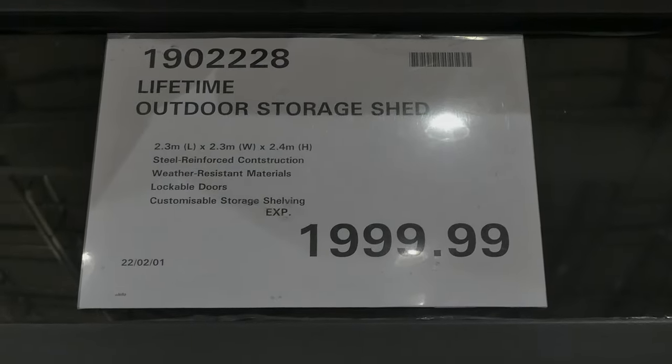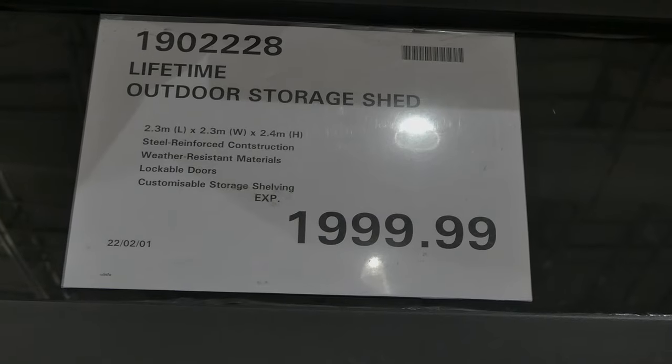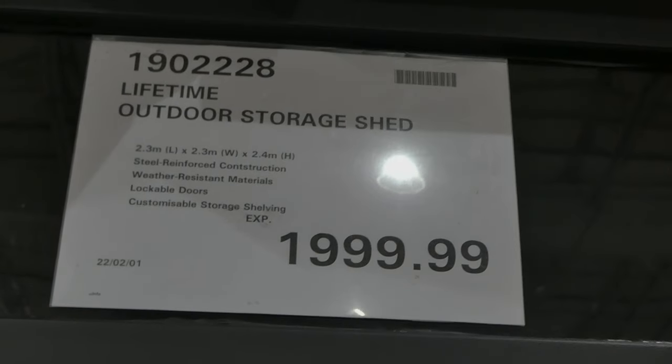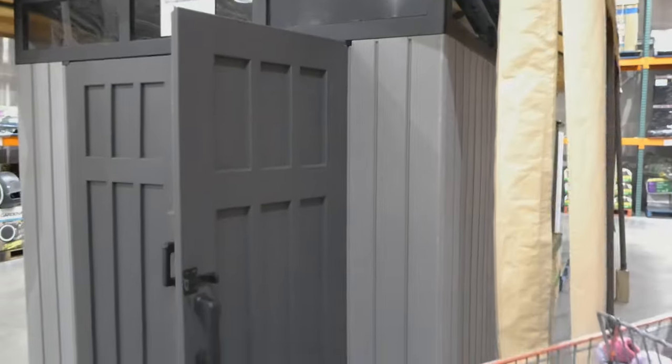The Lifetime outdoor storage shed is 2.3 meters in length by 2.3 meters in width and 2.4 meters in height for $2,000. It's got steel reinforced construction, weather resistant materials, lockable doors, and customizable storage shelving. You can see the latch on the door, and just like the smaller one it's got hooks. It has two shelves, more hooks on the other side, and windows that extend to the sides as well.